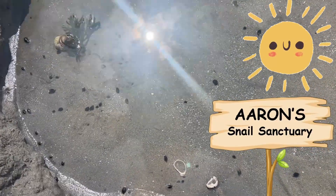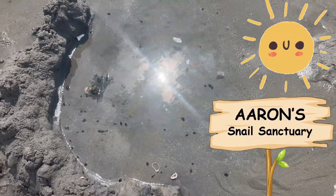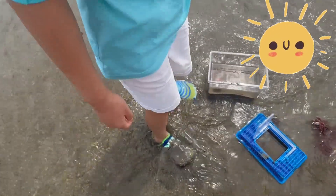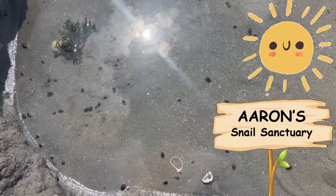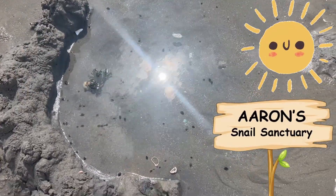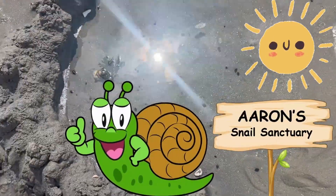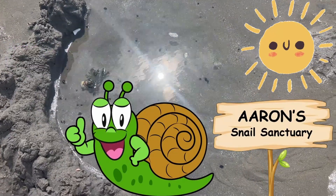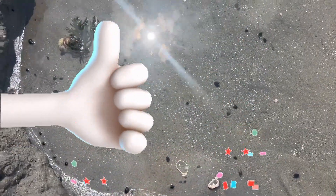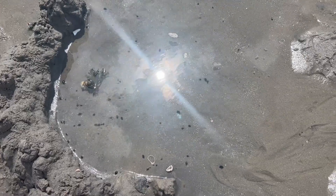I was so busy building a sanctuary for the snails when I burned my foot accidentally. Oh, there's a creature there — that is my leg. I think this is probably their dream home. They'll live happily ever after in the sanctuary. Hello, snail here. If you like our home too, please give this video a thumbs up. Wow, the snails are getting their best life. I just better get back to work.